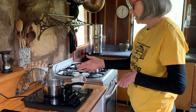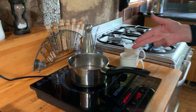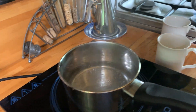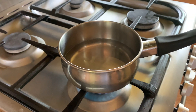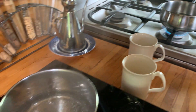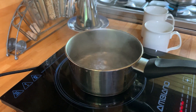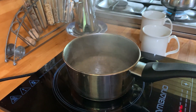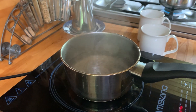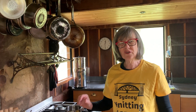Now if you look at the induction cooker, it's just about to boil. The gas one still has quite a long way to go. Now it's coming up here. We'll let this boil and I'm just going to show you how quickly the heat reduces. So it's bubbling away. Now I'm just going to turn this off. That's it. If you forget to turn them off, they'll turn themselves off.